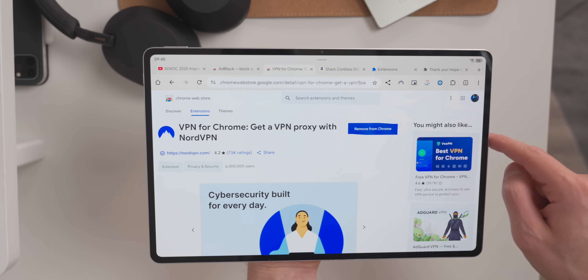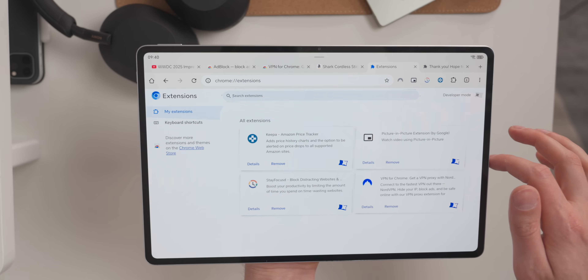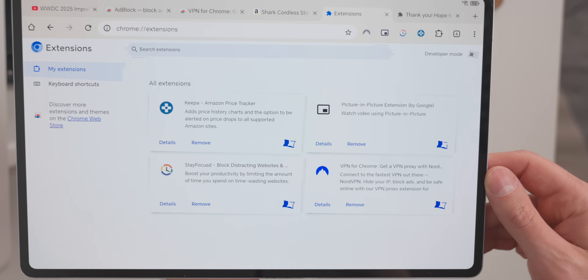Although you can just download a handful of other browsers that do have extension support. But let me know — is this something that you would want official support for on your phone or your tablet? I'd love it. I think it would be great, but I just don't really see Google ever doing this. But maybe if we ask enough, they might kind of bring it officially. Let me know in the comments. Before you head off, why not subscribe to the Android Authority channel? And if you do that, I'll see you in the next video.